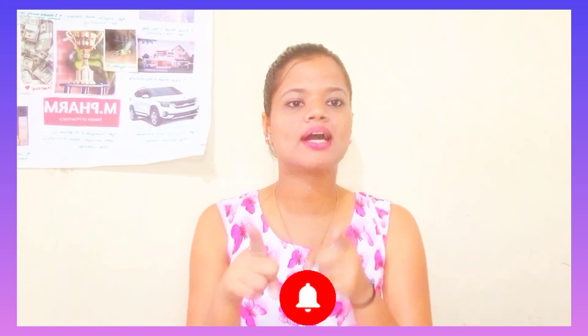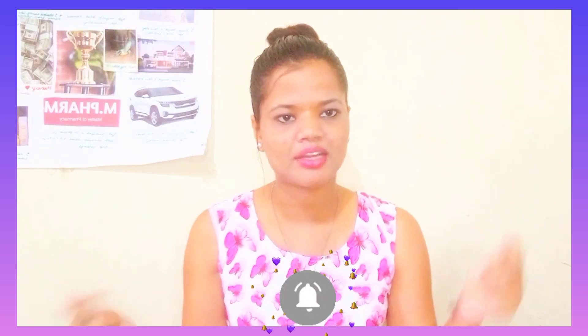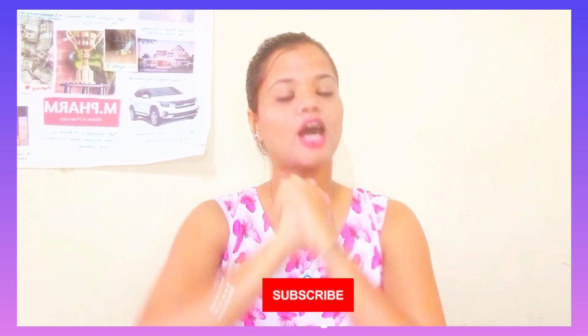But before moving on to the video, if you haven't subscribed yet, please do so and let me know in the comments below — it would really mean a lot to me. Today, I'm going to review this.